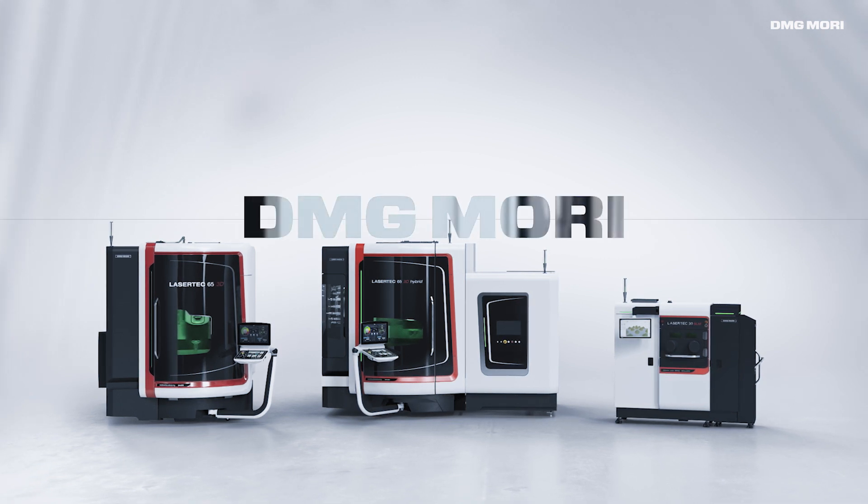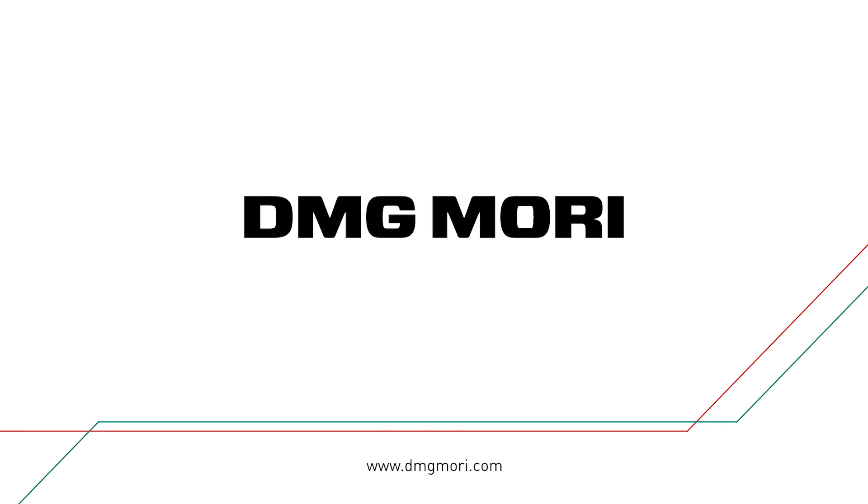DMG MORI additive manufacturing — reinvent your metal production.